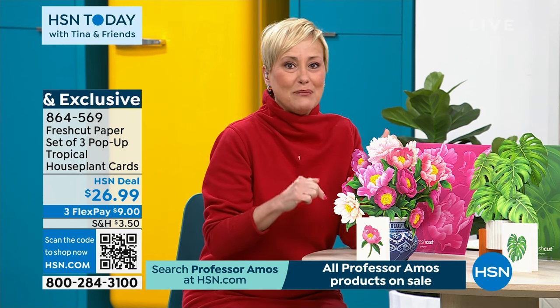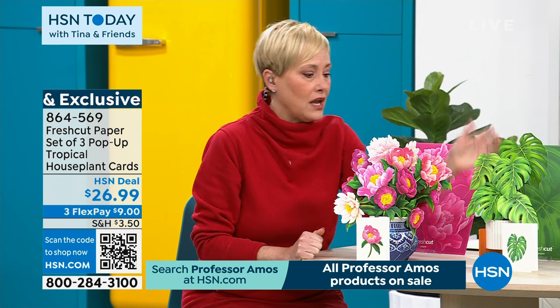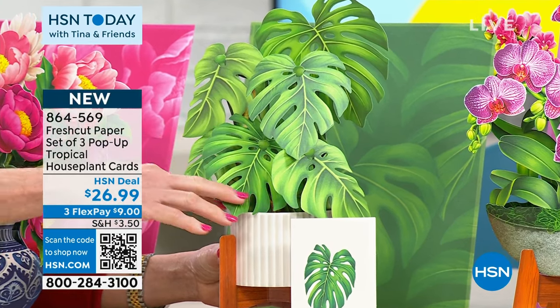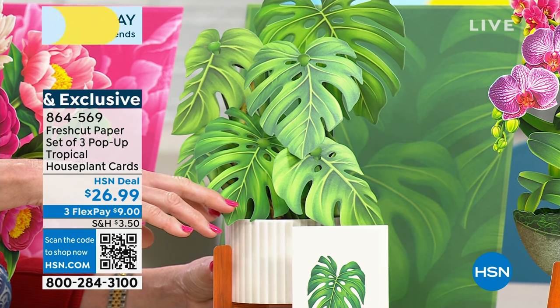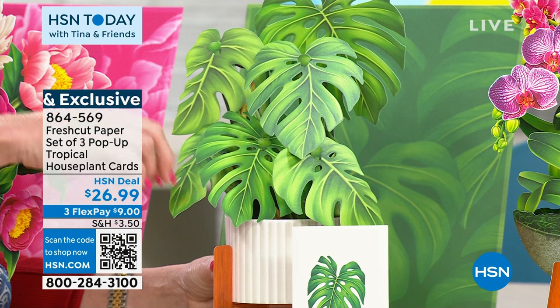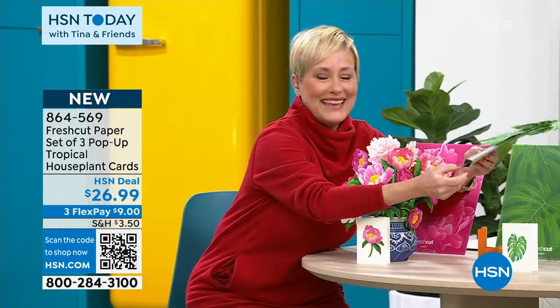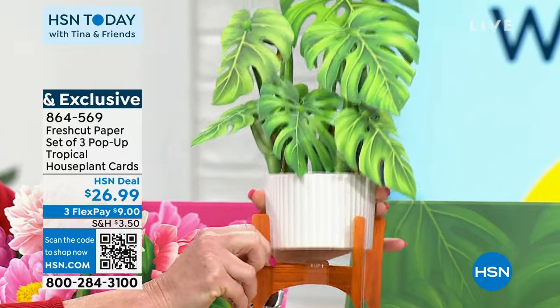So you're getting this peony — our little special treat for you on this bundle. You're also going to get a house plant, the monstera, otherwise known as the Swiss cheese plant. We've never shown you one of our house plants before. It stands 13 inches tall and is about 8 inches wide. I love the details — even the leaves are articulated, hinged, so they actually have a bit of life to them. It comes flat as a pop-up, with a wonderful white porcelain mock pot and an incredible mahogany stand.